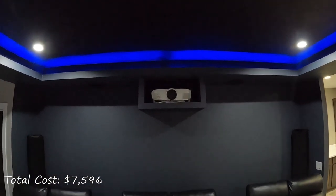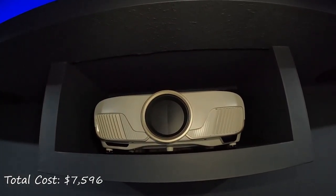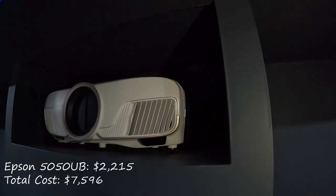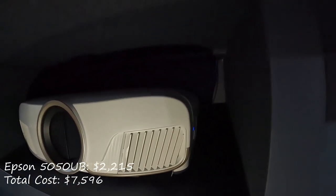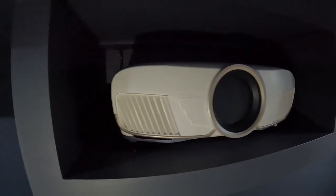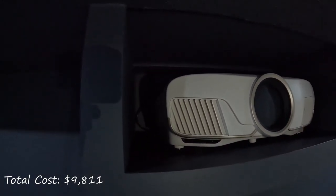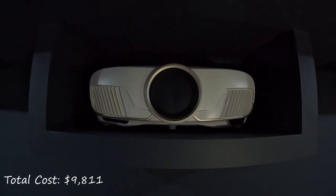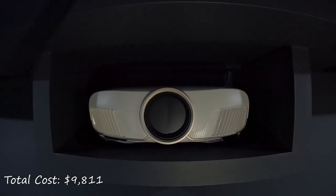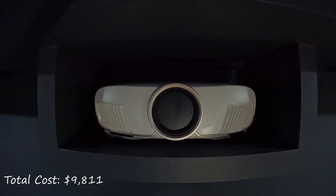My projector of choice is the tried and true Epson 5050 UB. I purchased this directly from Epson as a refurbished unit for a total cost with tax of $2,215. The refurbished unit still came with a warranty, so I figured I could save some money going this route. Where I really lucked out was when this refurbished unit had a spot on the lens and I did a warranty claim — they didn't have any more refurbished units, so they sent me a brand new one. I've been very pleased with this projector's performance in my theater.